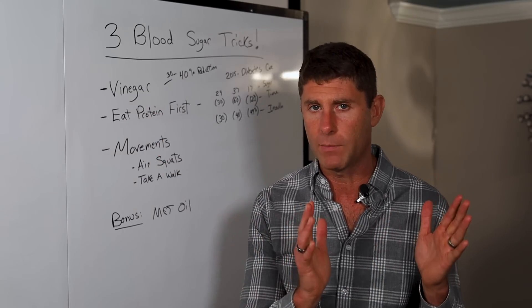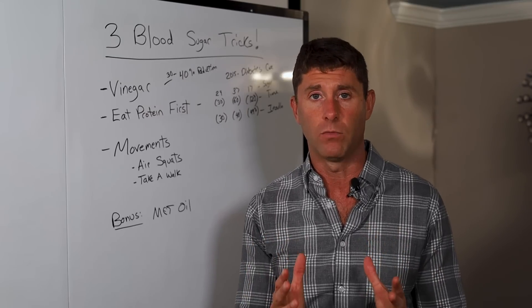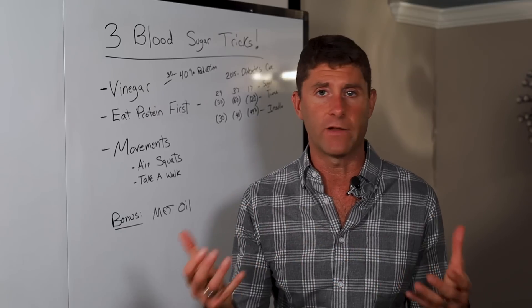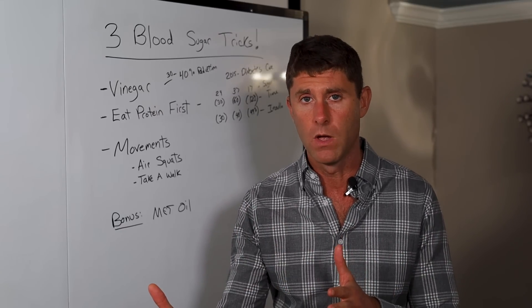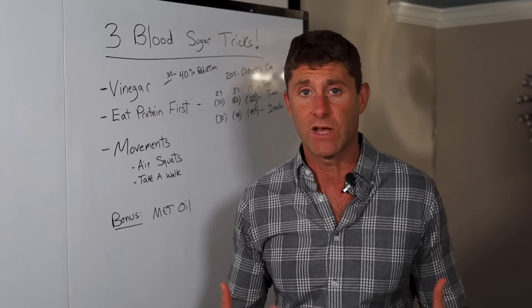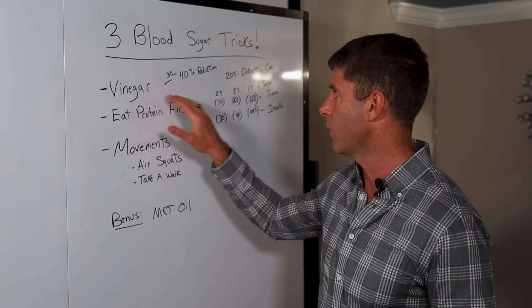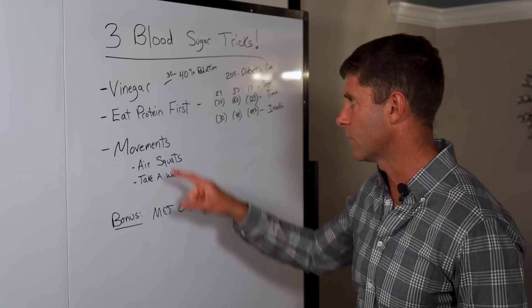The sweet spot is roughly between one to two tablespoons with the meal. So if you put a tablespoon in water, that's great. You could put two tablespoons — that's great. Don't do any more than two; you obviously don't want the vinegar to burn the back of your throat or cause digestive issues. One to two tablespoons typically works great — 30 to 40% reduction in the glycemic impact of the meal.